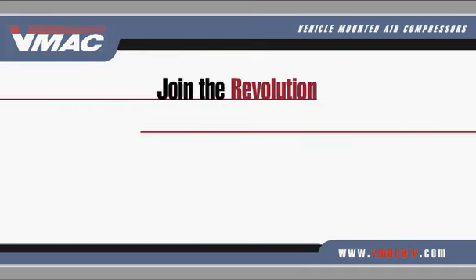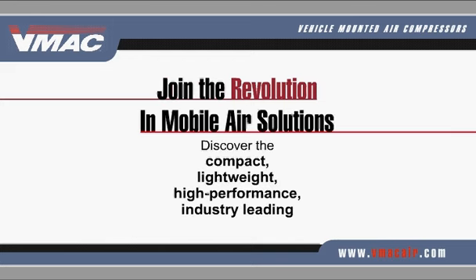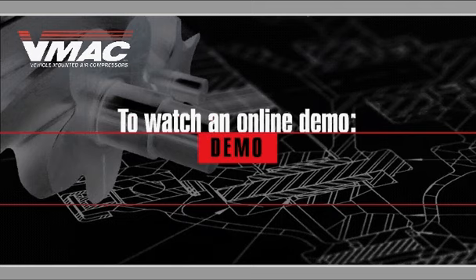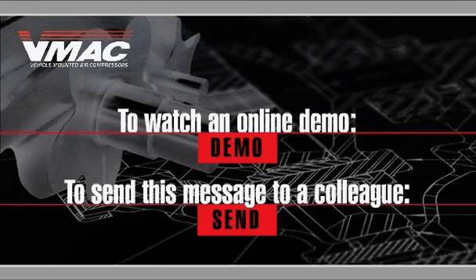Join the revolution in mobile air solutions. Discover the compact, lightweight, high-performance, industry-leading air compressor systems developed exclusively by VMAC. To watch an online demo, click here. To send this message to a colleague who needs to know about this valuable technology, click here. Thank you.